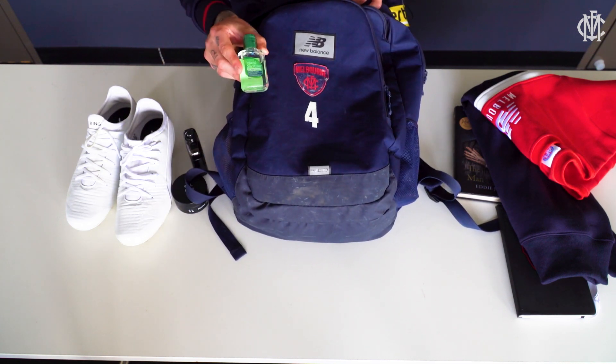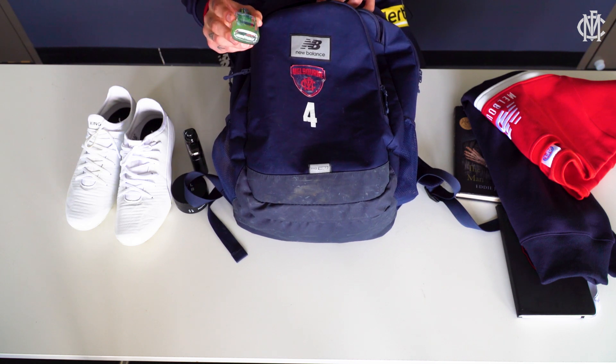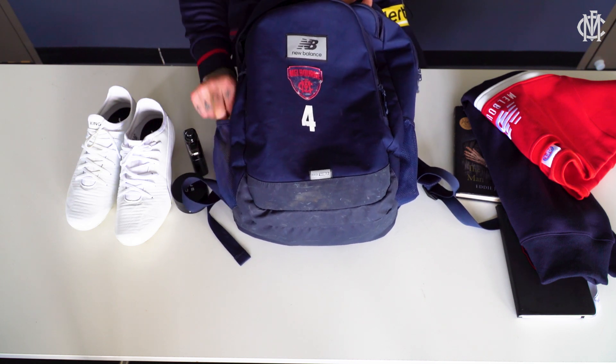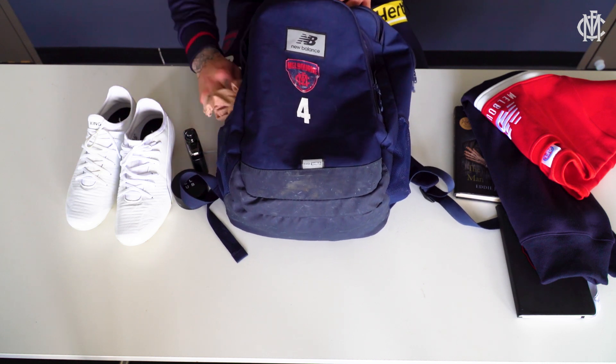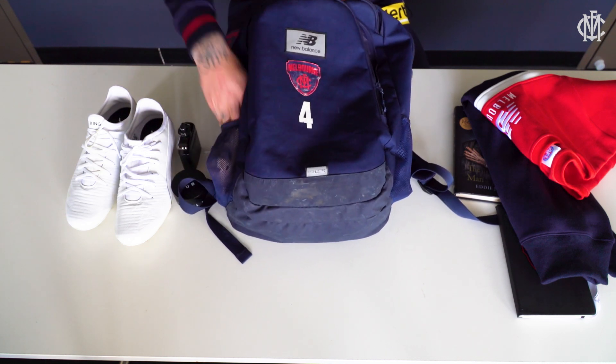On the side here I have some hand sanitizer, which I keep for interstate trips, and a little bit of tubing grip for any corkies or swelling when we're on the flight. So that's just a few things I like to keep in my bag. Thanks for watching.